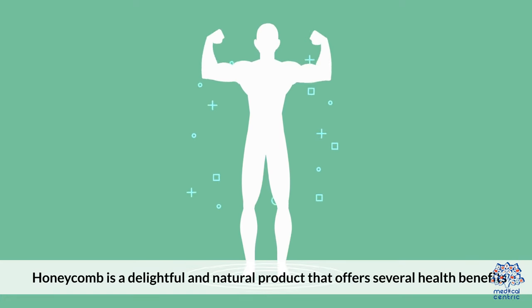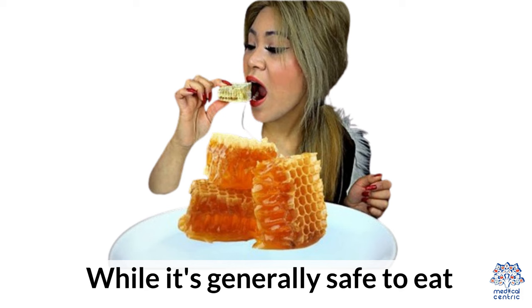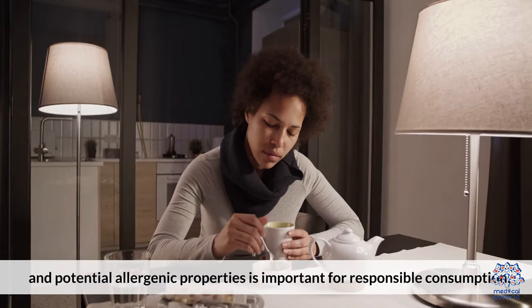Honeycomb is a delightful and natural product that offers several health benefits. Its unique texture and flavor make it a popular choice among natural food enthusiasts. While it's generally safe to eat, awareness of its sugar content and potential allergic properties is important for responsible consumption.